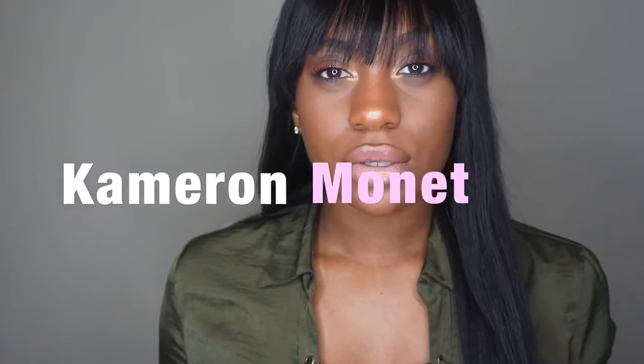Hey y'all, it's Cam with the K and I come to you guys with a new video. Today's video is brought to you guys by Wow Ebony — y'all, I'm feeling this wig.